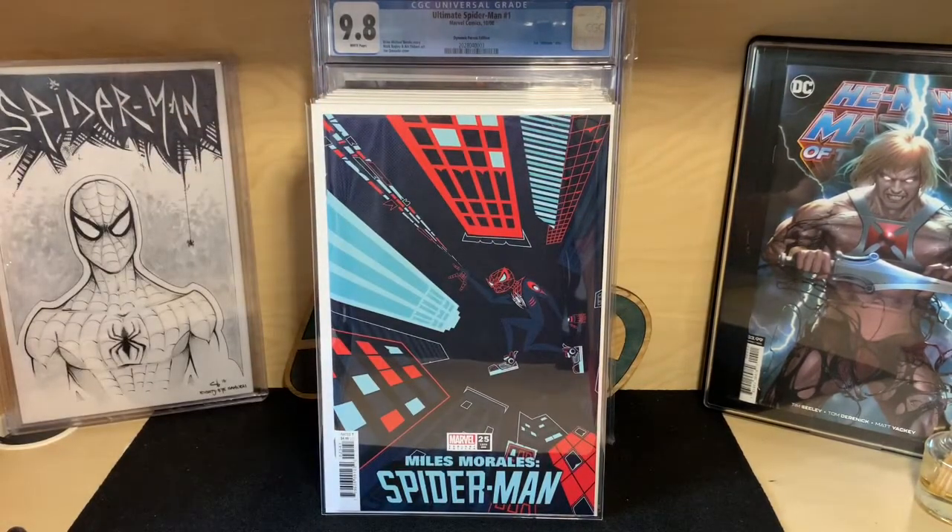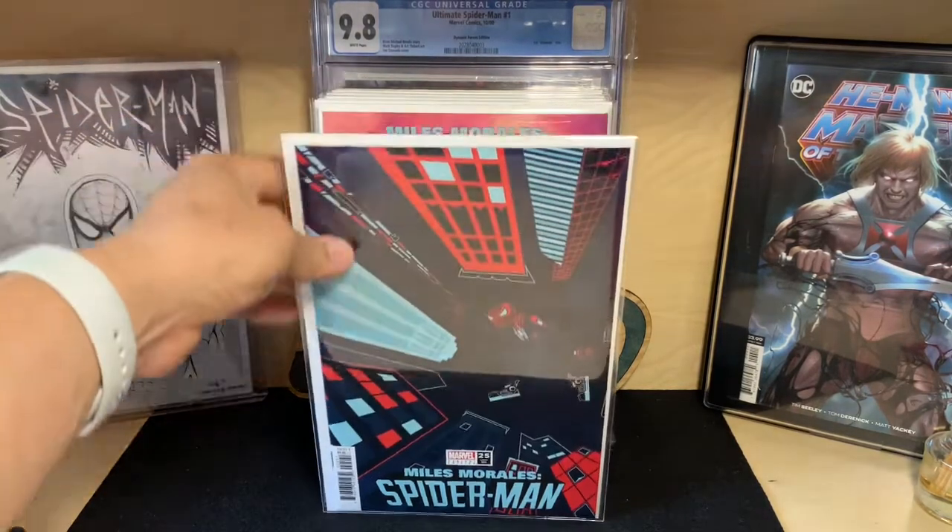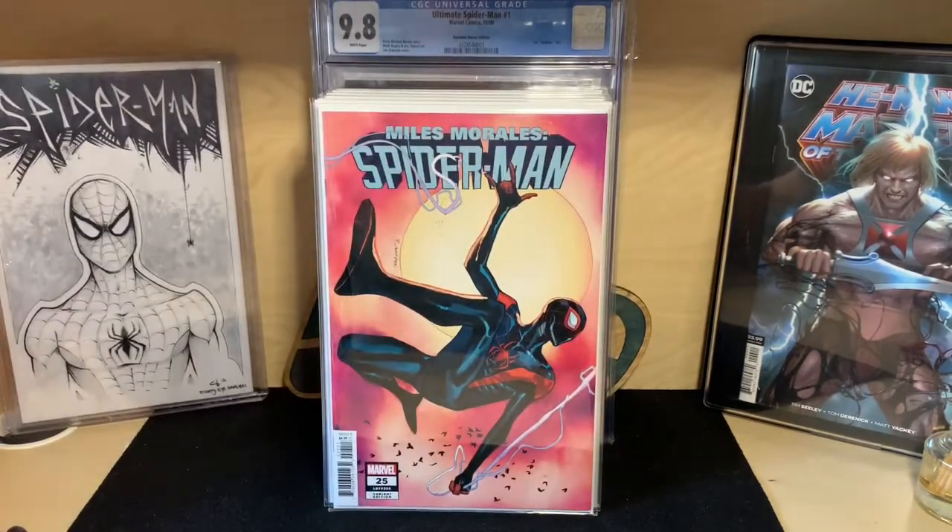Also, Miles Morales Spider-Man #25 — I believe this is the beginning of the clone saga, or something that has already started. I like the cover; not many people are digging it, but I thought it was pretty cool. I hope they do a better job than what they did with the Amazing Spider-Man run's clone saga. There are a lot of store variants of this and I'll show more down the line.